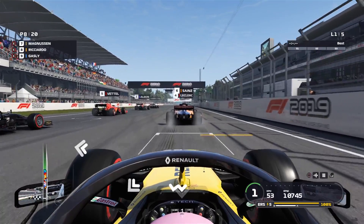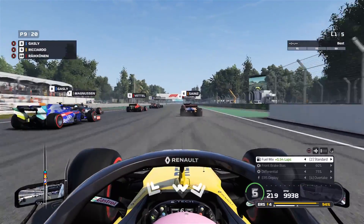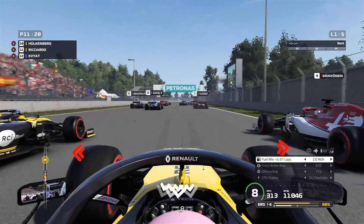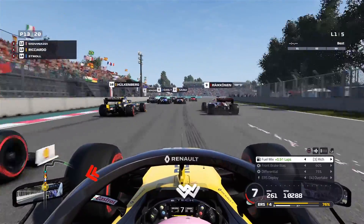Before we start this race, don't forget to subscribe — smash that subscribe button for more similar content. We're away on the grid. We managed to qualify up in P4, I believe it was. We've already lost a couple of positions off the start. But everybody here has got the Renault Clio brakes, so we'll see what happens when we get into turn one.